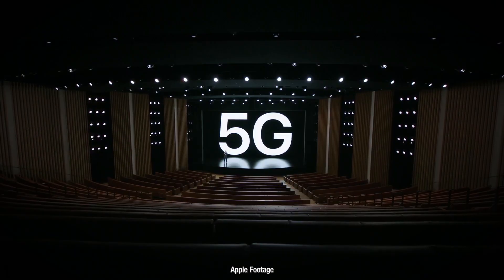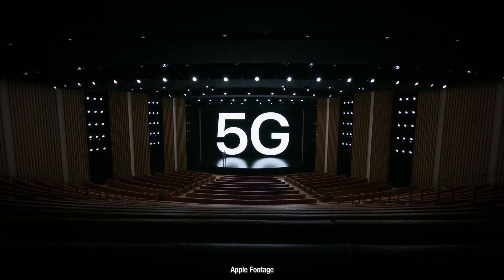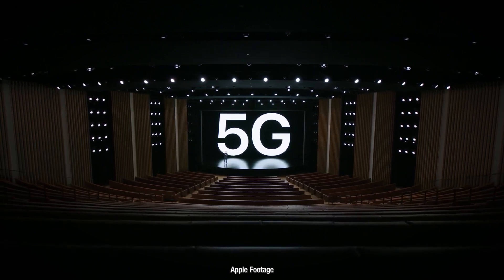5G is here — well, it's on the iPhone. It may not be available where you live as a network just yet, but Apple sells so many products that this will actually push phone providers to roll out their networks sooner in more places. It also means that if you hold on to your phone for three to five years, you'll still have access to the 5G network down the track. It also means faster 4G with these new phones than you're used to in the past. Bonuses all around.